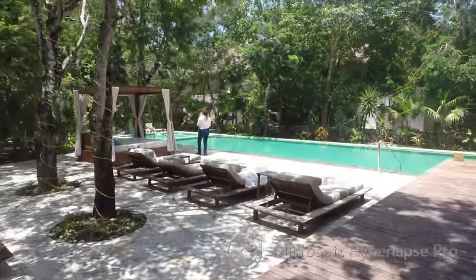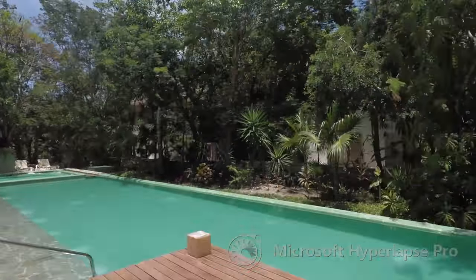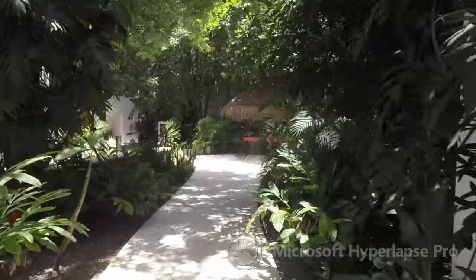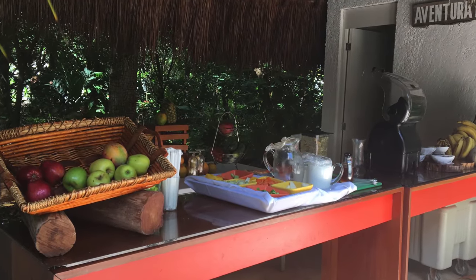Explorian also only has one pool on its property, but you also have the option to walk over to Fiesta Americana and use their pool or the beach. Another cool option that Explorian offers is a juice bar that provides fresh fruit every morning.